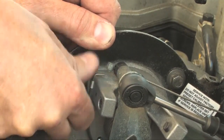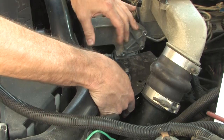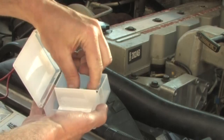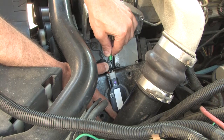First unbolt the TPS bracket from the engine and lay it on its side in order to show where to back probe. We are using a very handy acupuncture back probe for this testing. Back probe pin 3 on this TPS harness, then either use the auto range or turn your voltmeter to the 20 volt scale.